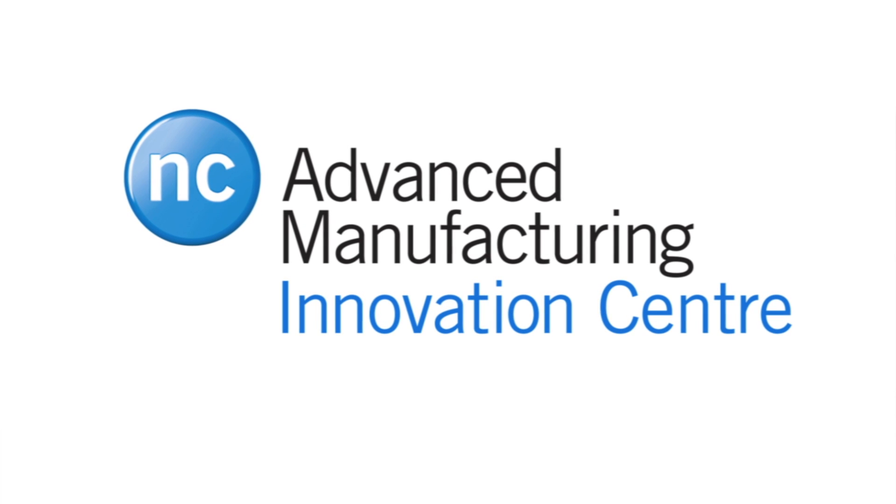Right now at the Advanced Manufacturing Innovation Center, we unleash the power of our faculty, our students, our equipment, our facility onto the challenges that small and medium enterprises have in bringing new products to market, inventing new processes to improve their productivity, and also for new services they want to offer their customers.